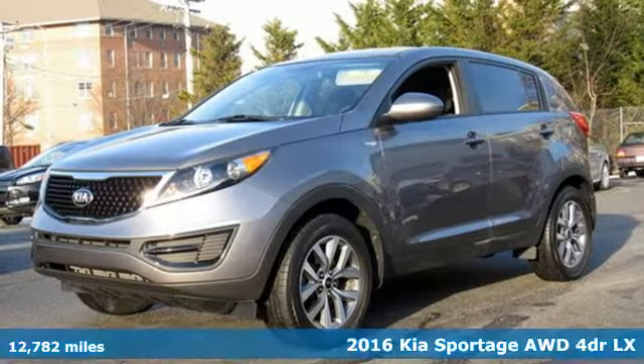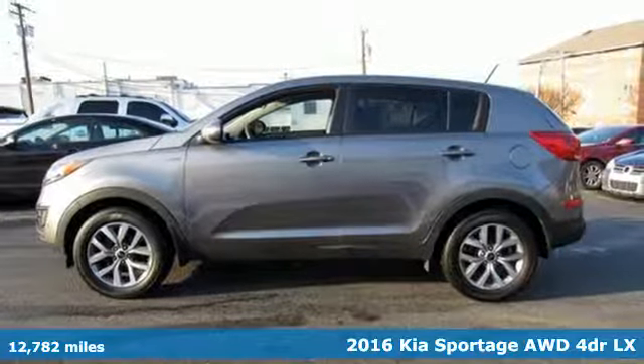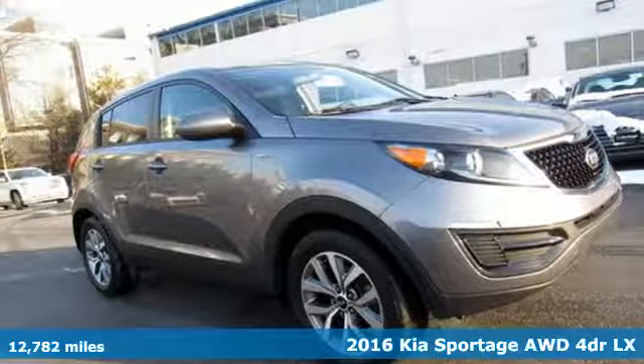It's a 2016 Kia Sportage. Step into a Kia and be surprised. And with features like these, every drive is a pleasure.